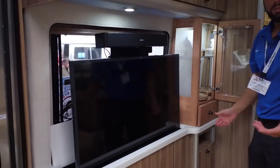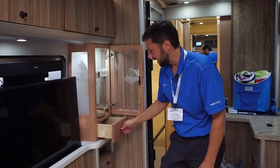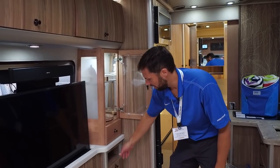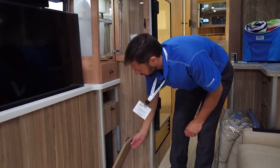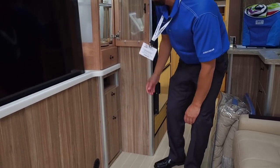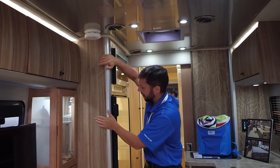Instead of the leather straps that you would get on the travel trailer for the cabinet pulls, these are retractable. There's a drawer below and more storage. There's an open storage area here — this one flips down to get to the fuse panel.